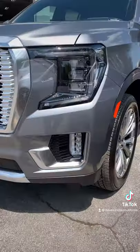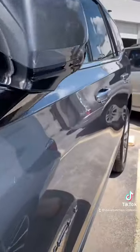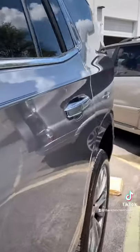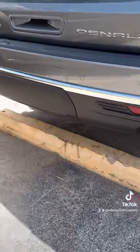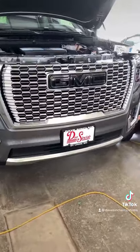But for this one, the build sheet is going to be just a little bit different. We're not going to go full out, but we are going to add some things that will make this Yukon unique. Specifically, up front, we will be adding a black GMC emblem.